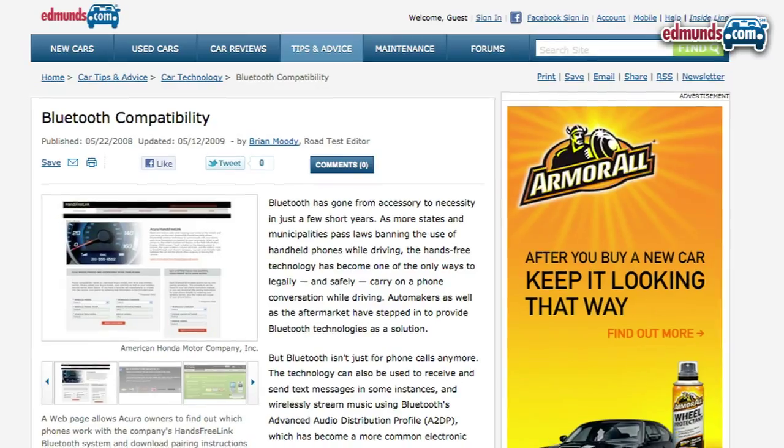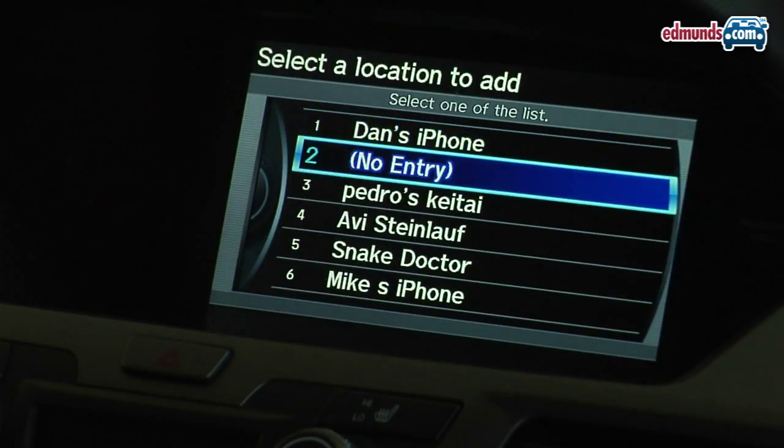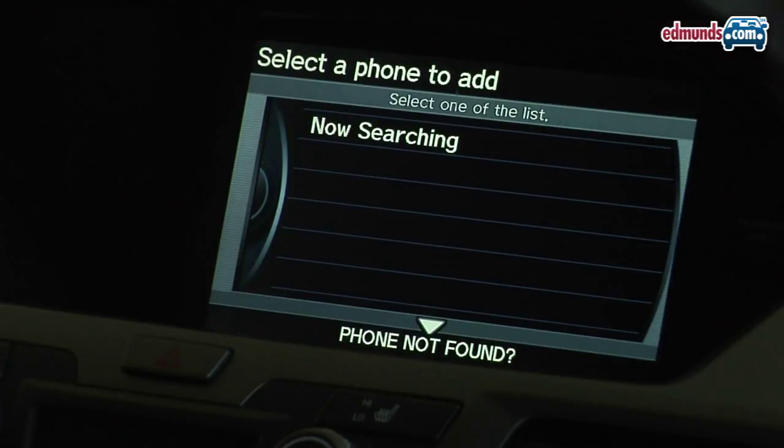How do you know if your phone is compatible with your car? First of all, check out an automaker's website or our Bluetooth compatibility guide on edmunds.com. But the best thing to do is pair it yourself so you know it's going to work.